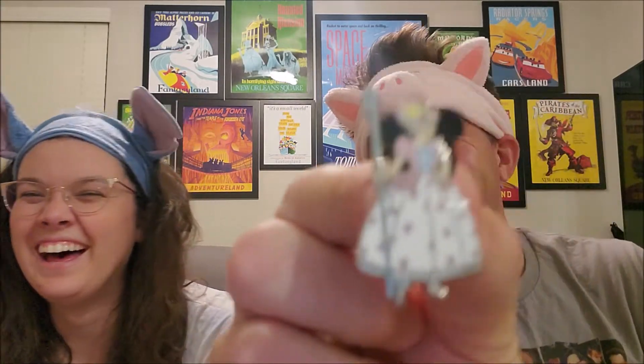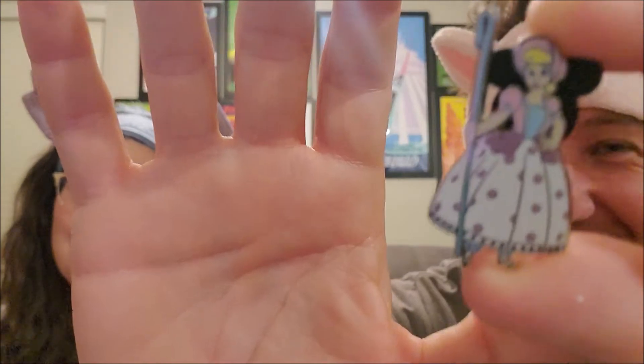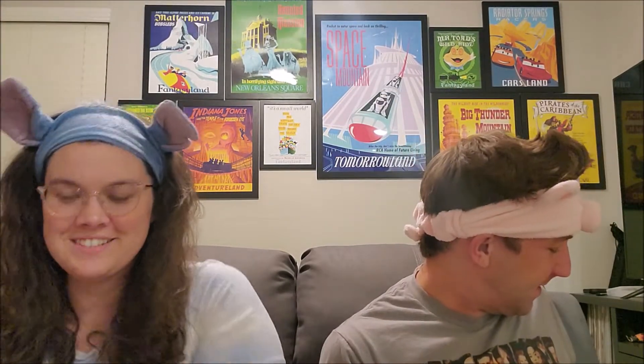Opening our first one — not a disappointment, it's Bo Peep! Our second one is Woody. Woody's actually pretty cool, he's got his nice little stance. These are LE 1000, so there's only a thousand of each character.